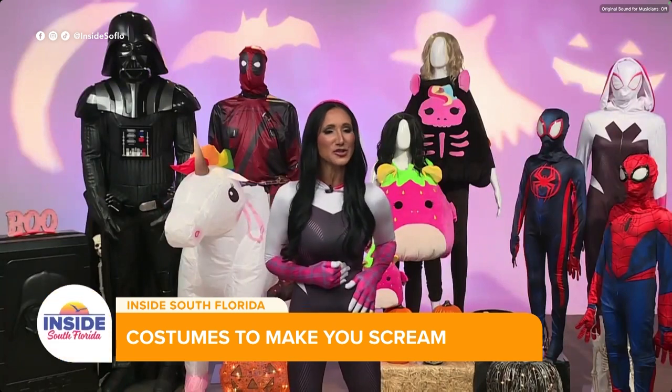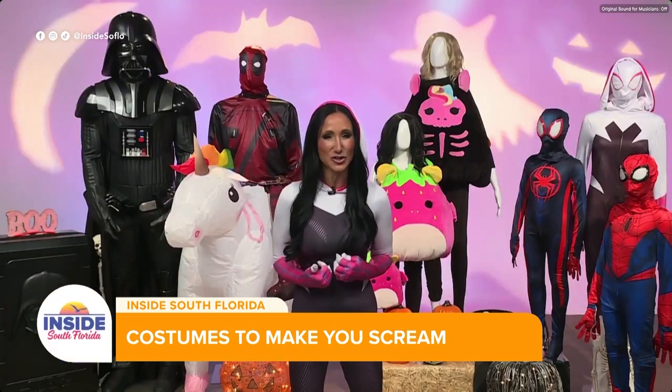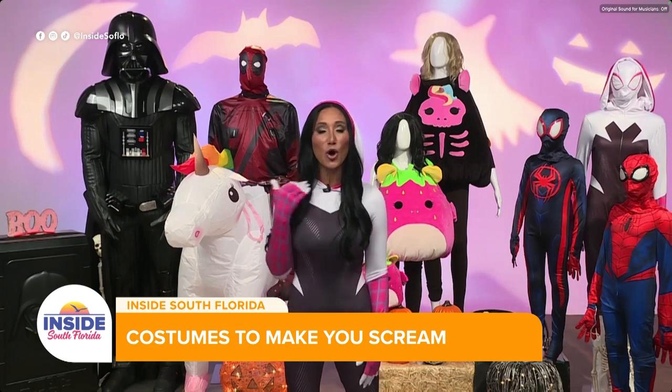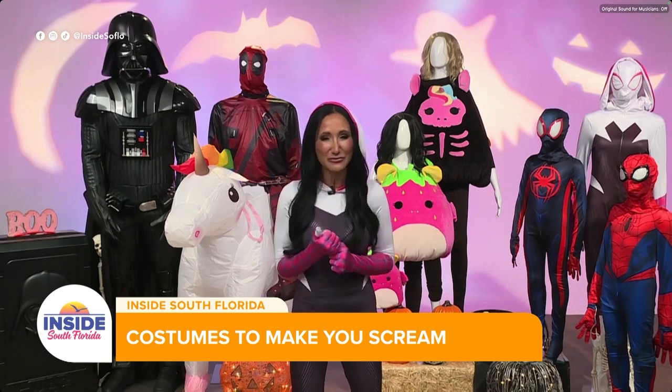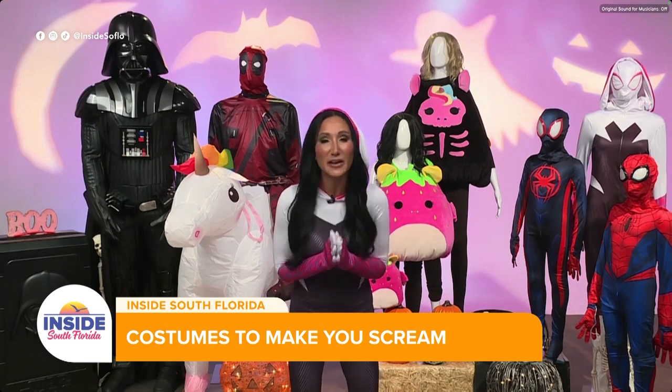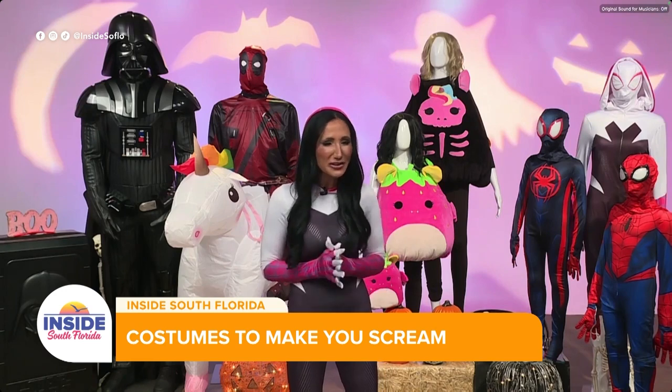And for me, I chose a Spider-Gwen zentai costume — again very comfortable, all one piece. It does have a mask as well, which I've gone without for today. They even have these costumes for our little furry friends, so be sure to check those out also.